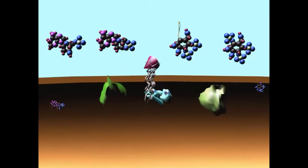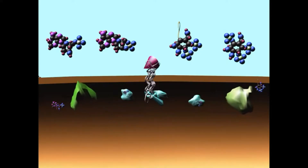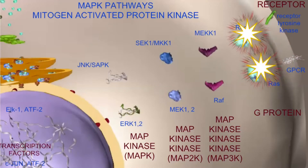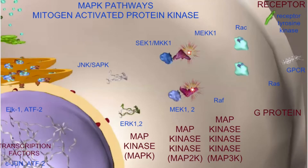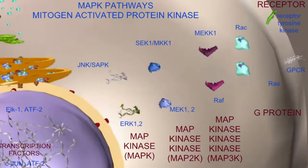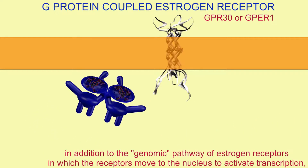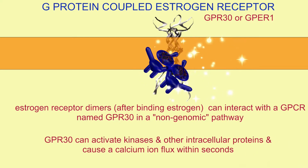After interacting with this cell membrane receptor, the membrane receptor can then activate kinases — enzymes which move around the cell adding phosphates and turning on proteins — or perhaps by changing the ion concentrations, such as allowing a calcium ion flux, which affects the cells. And unlike the genomic pathway, this non-genomic pathway can be active within seconds.